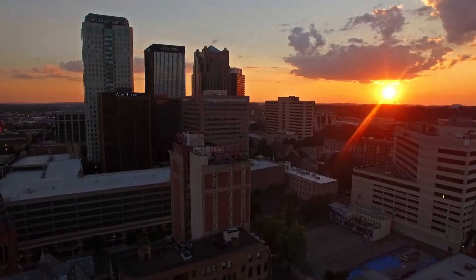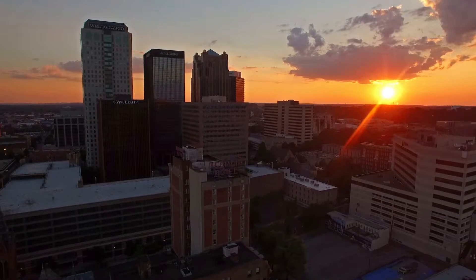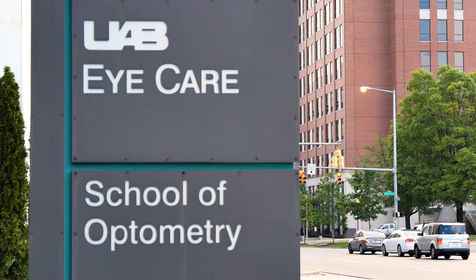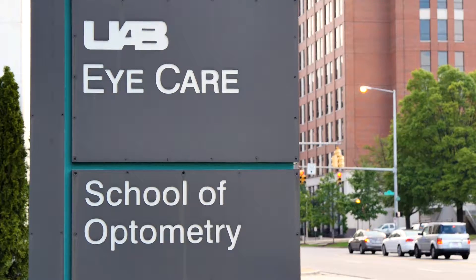We are training the next generation of leaders in optometric clinical care and vision science research. One of the strengths of UAB is that we offer a lot of options. We're embedded in a national institution. UAB does some of the best cutting-edge health science research.